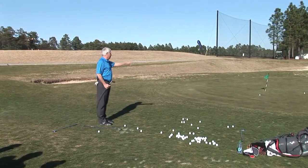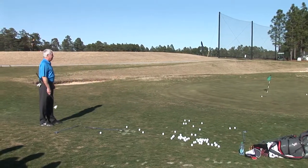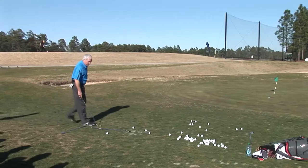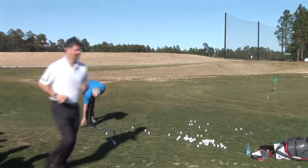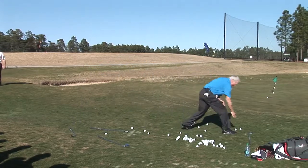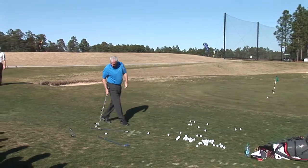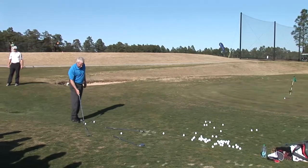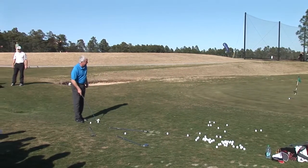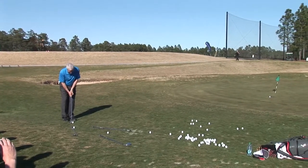Let's go to the other pin. From here I'm probably just going to go back to the 7-iron. All it takes is a little practice on getting your distance with certain clubs and how far they run out. Just carry the fringe.